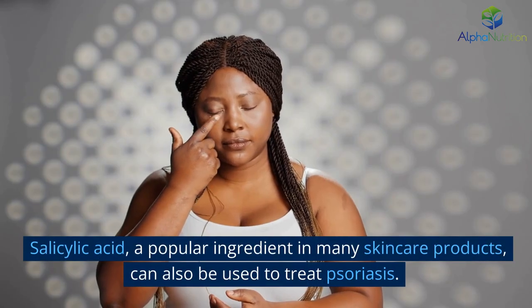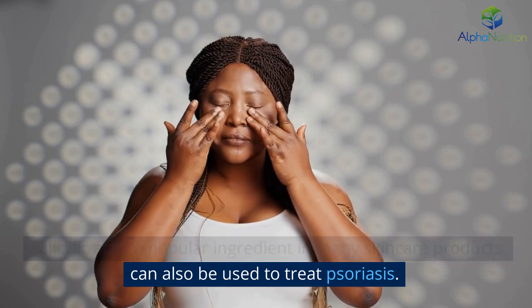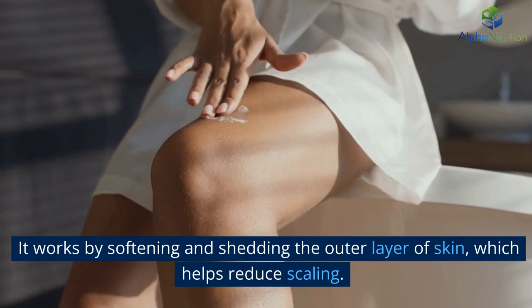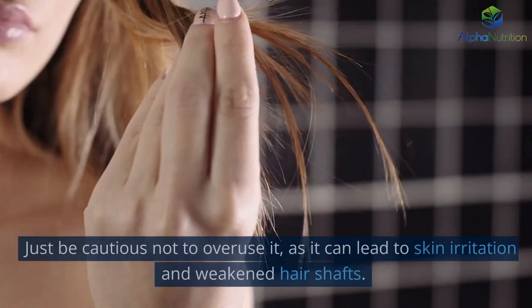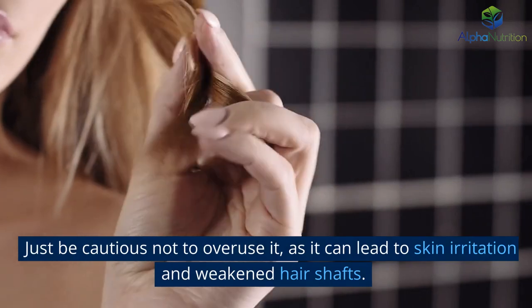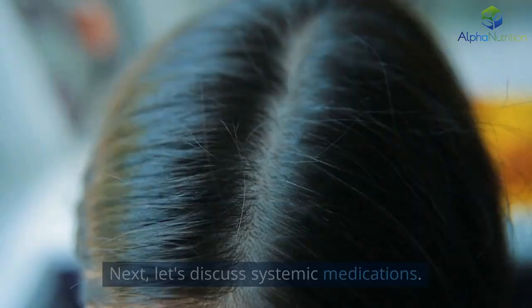Salicylic acid, a popular ingredient in many skincare products, can also be used to treat psoriasis. It works by softening and shedding the outer layer of skin, which helps reduce scaling. Just be cautious not to overuse it, as it can lead to skin irritation and weakened hair shafts.